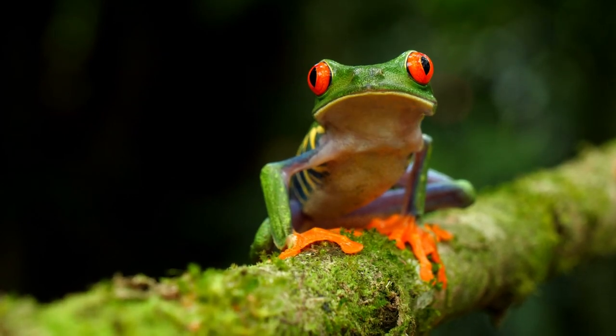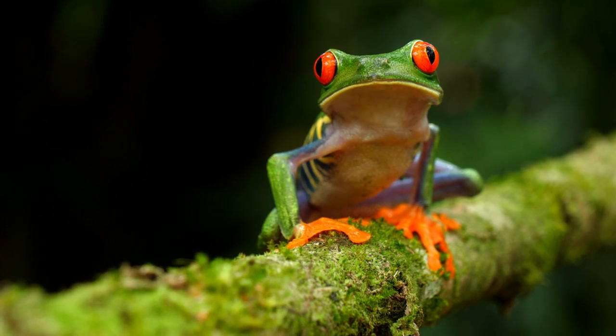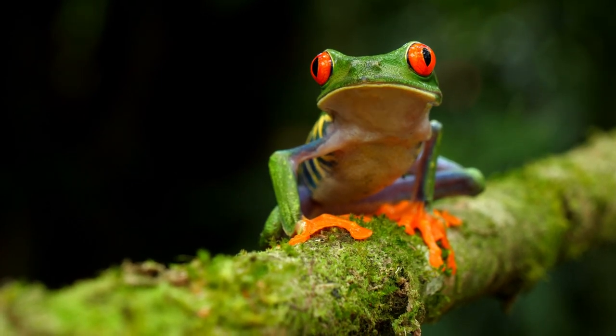In this video we're going to tell you 5 amazing facts about one of the most famous frogs in the world, the red-eyed tree frog. Let's get started.